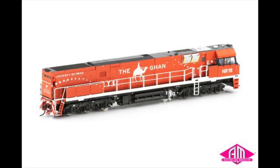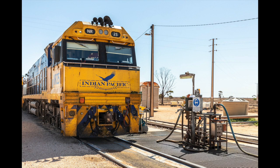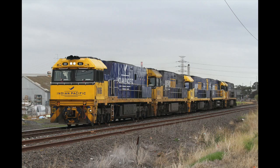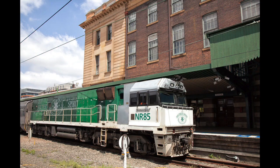except for the few that run on Journey Beyond trains, such as NR18, 74, 75 and 109 in the Ghan livery; NR25, 26, 27, 28, 29 and 86 in the Indian Pacific livery; NR30 and 31 in the Great Southern livery.